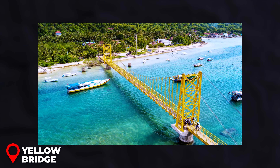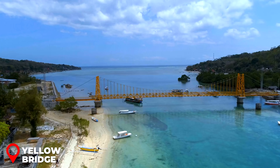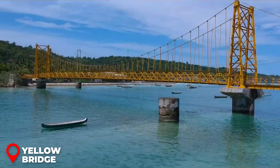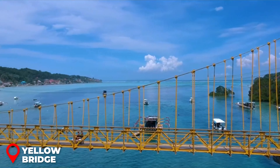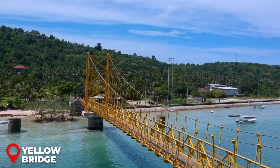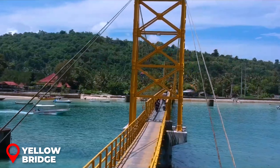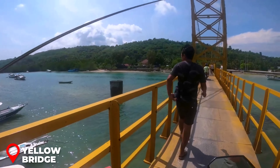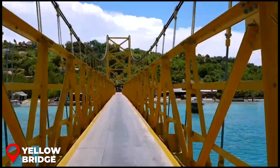The charming Yellow Bridge serves as the sole link between Nusa Lembongan and Nusa Ceningan. It's quite snug, making it perfect for scooters and those on foot. Nusa Ceningan is a no-go zone for cars, so it's time to bid farewell to any taxi services upon arrival. Got a scooter? Great — you can bring it along. If not, you're in for a pleasant walk from here.